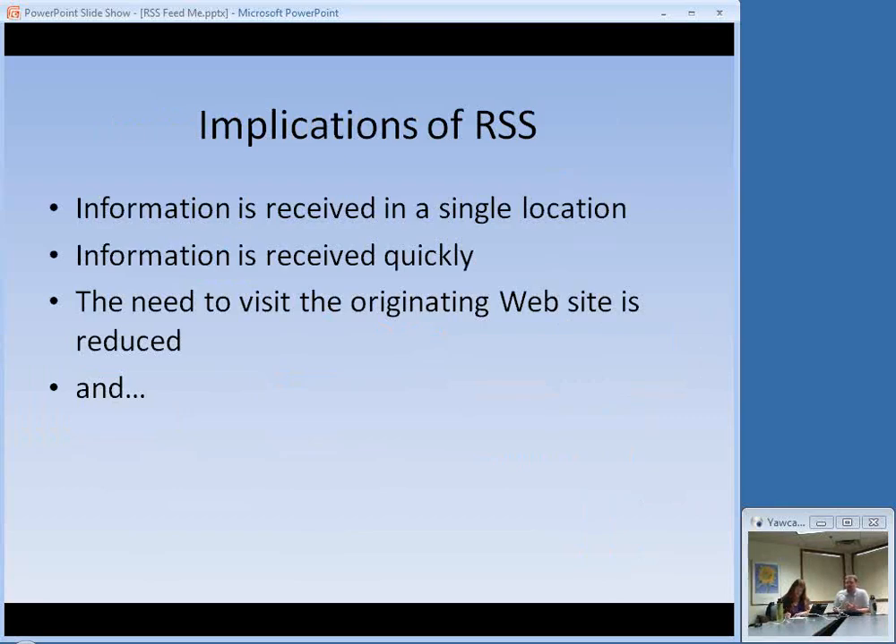What are the implications of this process? There are four of them. First, all this different information is received in a single location. Before RSS, if you wanted to read blogs, you would bookmark them and every day go back to see if there was new content. The problem is not everybody posts new content every day — some blogs post every few minutes. Checking became annoying, and then eventually you forgot. It's not efficient because you have to go to each source one at a time. RSS allows you to take all those sources and bring them into one location — you go to one place and read all the content you subscribe to.